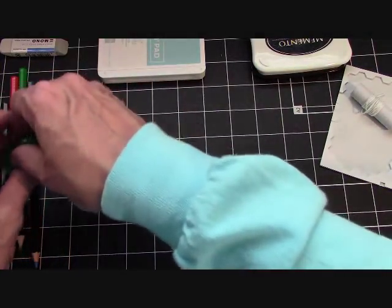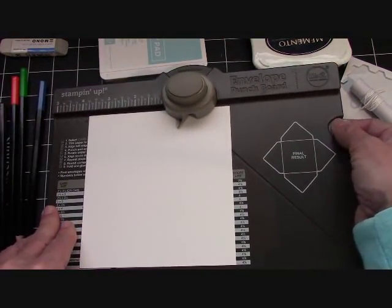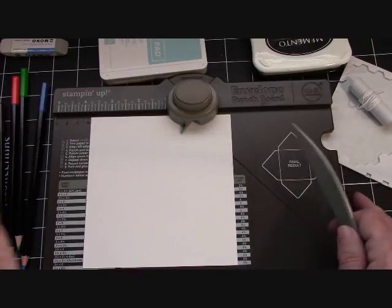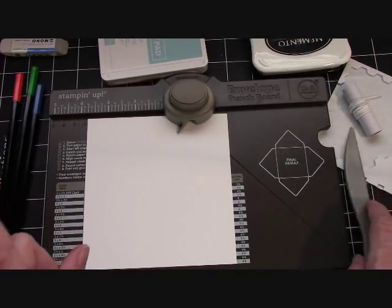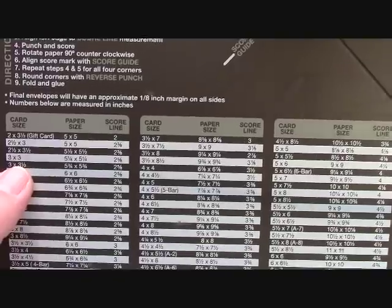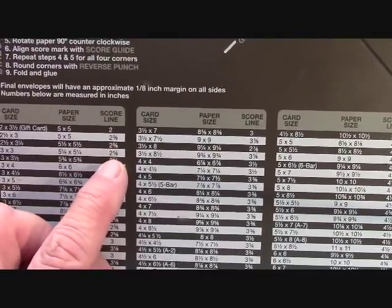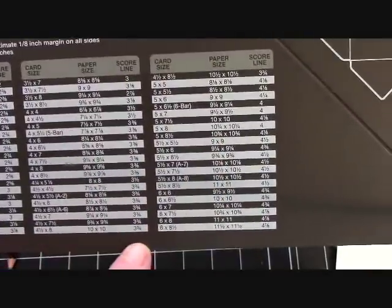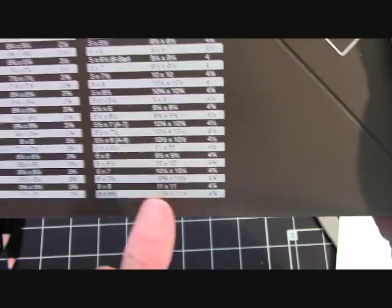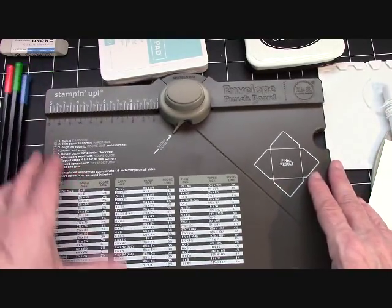Let's go right into making the envelope. I've got the envelope punch board and the bone folder. This is our envelope punch board and it is so very easy — you measure one time. There's a whole grid down here. It says three by three — that's our card size. We need a five and a quarter by five and a quarter piece of paper, and our score line is at two and five eighths. This goes up to six by eight and a half. This chart is fantastic — it's a great tool when you need an envelope.